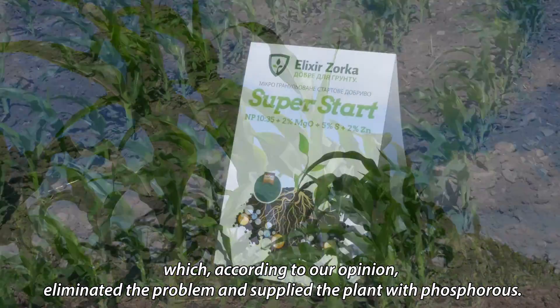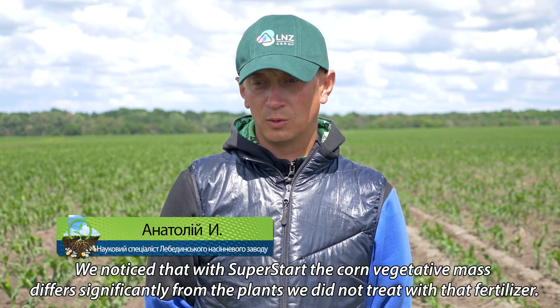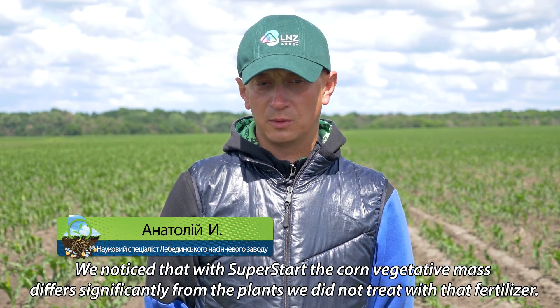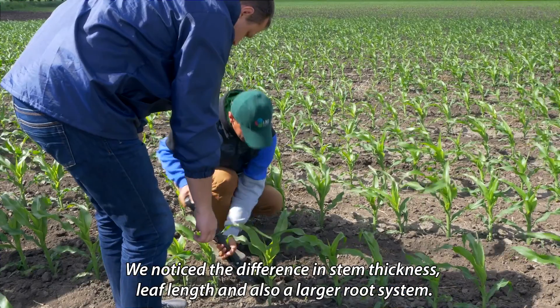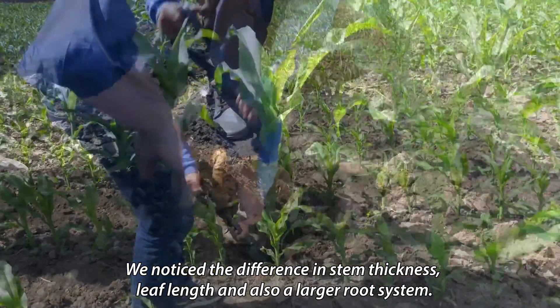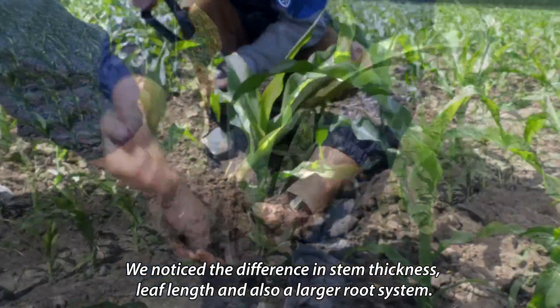With SuperStart, the vegetative mass of corn crop is noticeably different compared to fields without SuperStart — the volume of the stem, the length of the leaf, and the root system all show clear improvement.